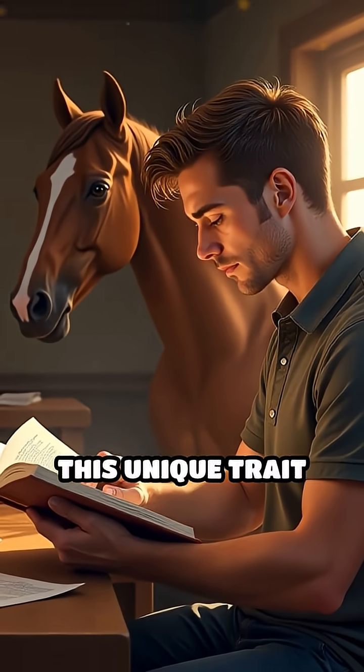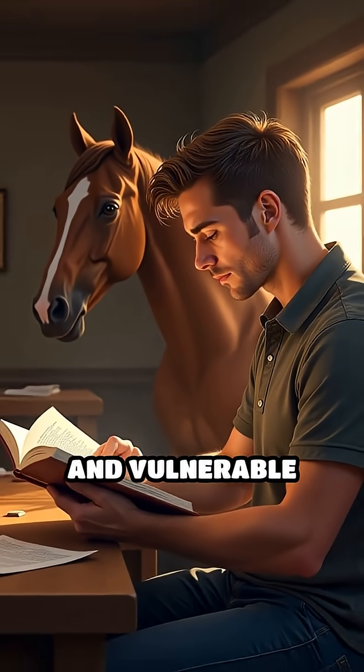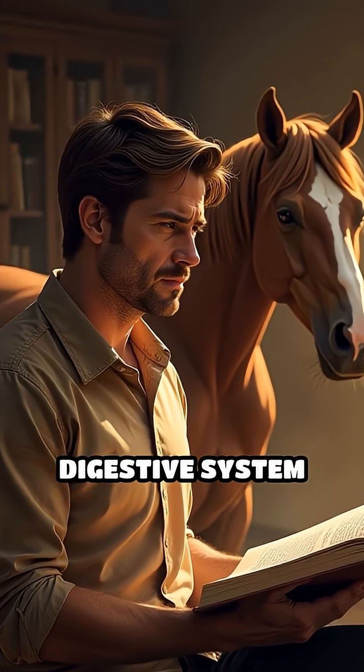Understanding this unique trait highlights just how specialized and vulnerable the equine digestive system truly is.